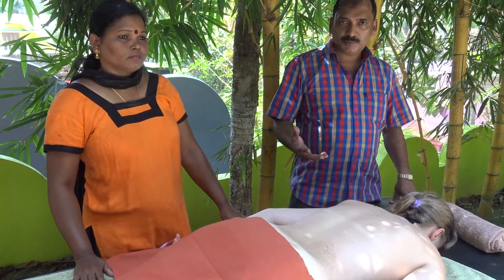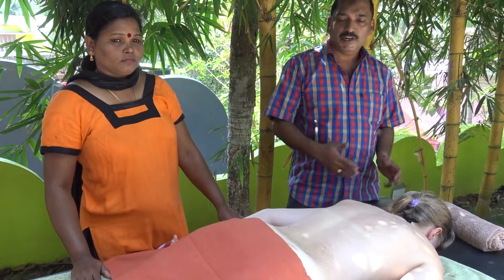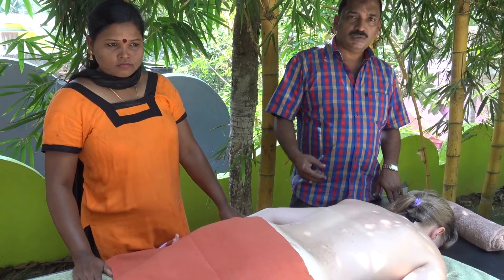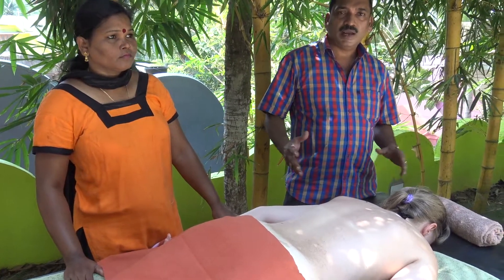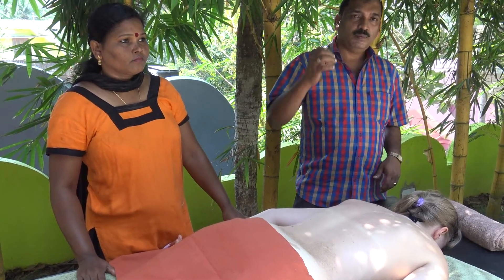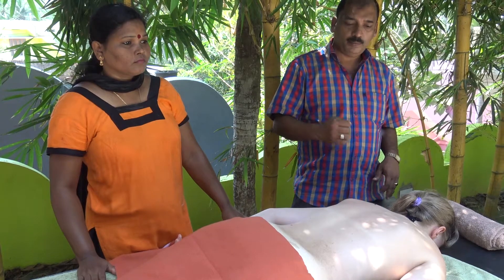We have some special herbal leaves depending on the dosha and problem of the body. We are boiling these leaves in oil and make a bag like a pouch. Then we are dipping this bag in warm oil and putting it on the body.